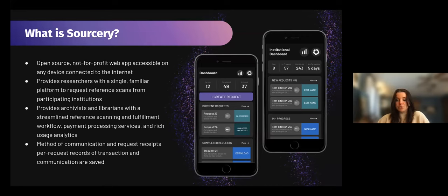For archivists and librarians, we're looking to provide a streamlined reference scanning fulfillment workflow with payment processing services and rich usage analytics. Another thing we're really excited about with Sorcery is that it would be a method of communication between researchers and archivists, to help free up some emails and streamline that process a little bit more. Additionally, once the request has been fulfilled, there will be receipts of the transaction and communication provided to both parties.